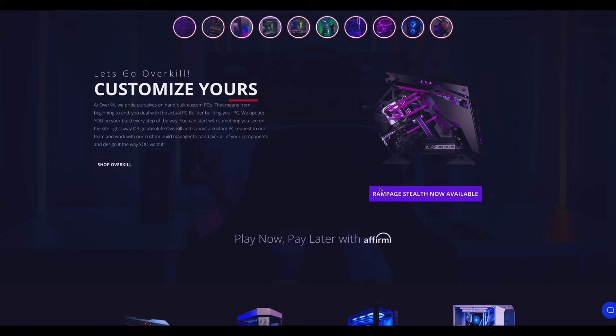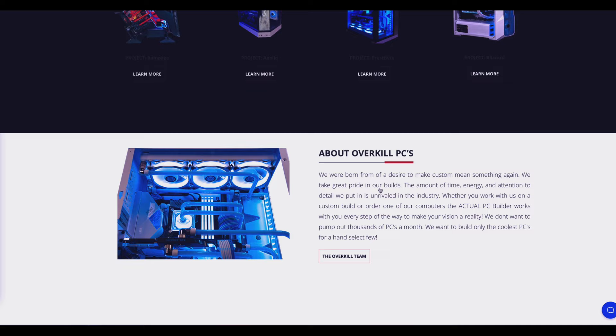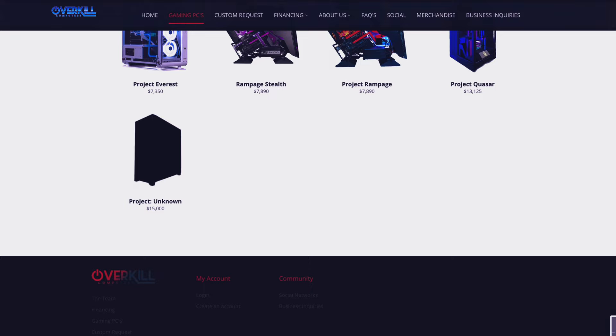The guys at Overkill Computers are the ones who built this computer. They called me telling me that they want to create the most insane Stranger Things custom PC for one of the members from the Stranger Things show. These guys are not a joke — they're used to building the most insane computers for their clients, so of course I couldn't say no to an opportunity like this. I'm truly grateful for the opportunity they gave me to create this artwork.